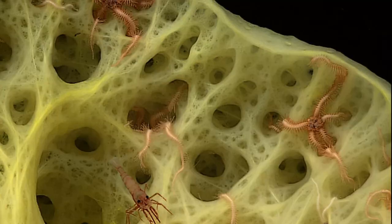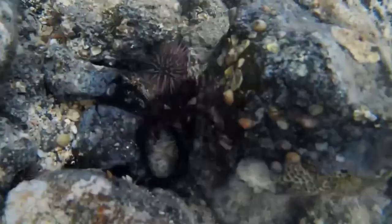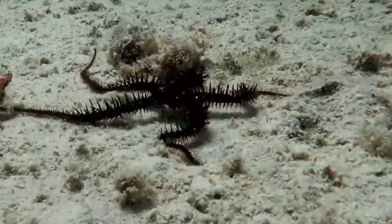Brittle stars may hide under rocks, in crevices, or on other organisms like coral and sponges. They may also bury themselves in sediment. They are common in tide pools and reef flats.